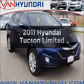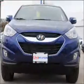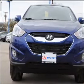Introducing the 2011 Hyundai Tucson — this is the set of wheels you've been looking for, with an efficient 4-cylinder engine that responds smoothly to its 6-speed automatic transmission.